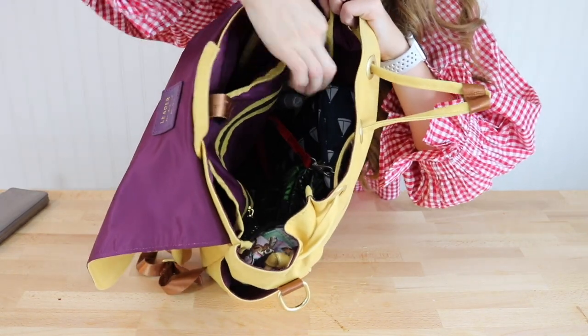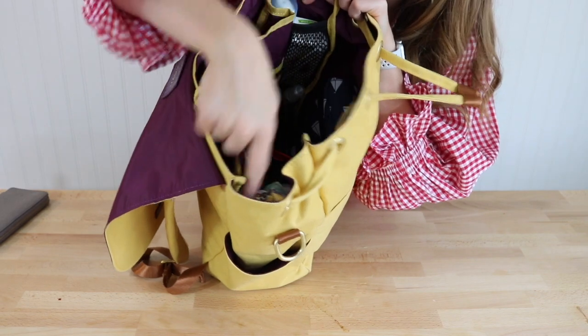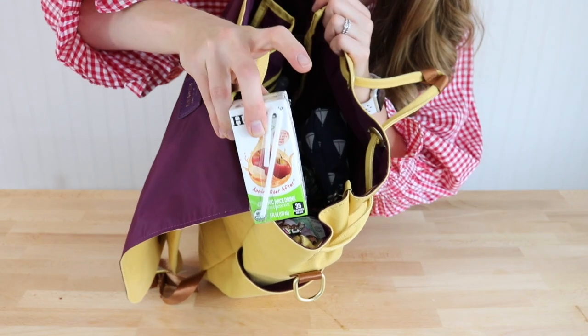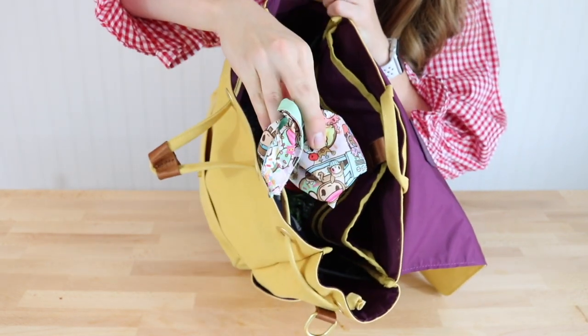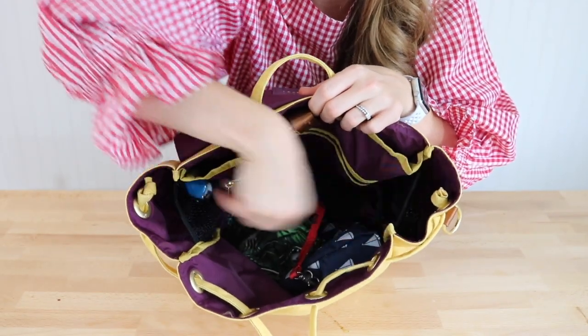Now let me show you these awesome elastic pockets that are about four inches deep on either side of the bag — perfect for stow-and-go items like deodorant for me and a juice box for one kid. On the other side I have a second juice box, which fits perfectly, and also my daughter's little bib.